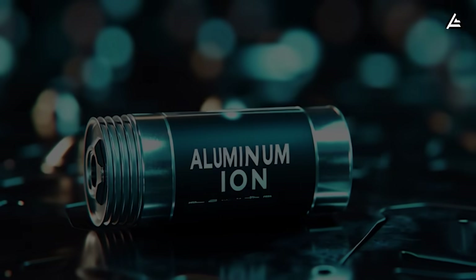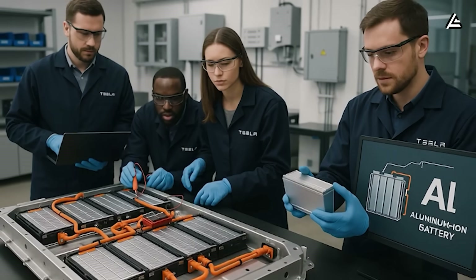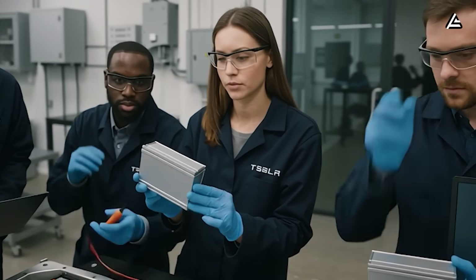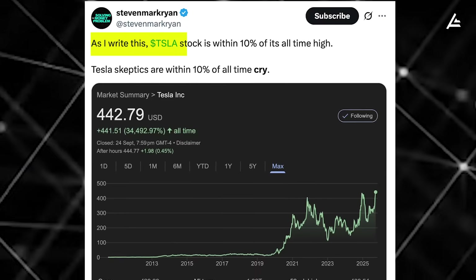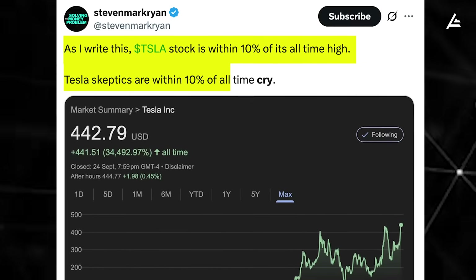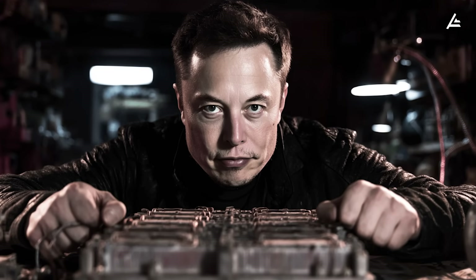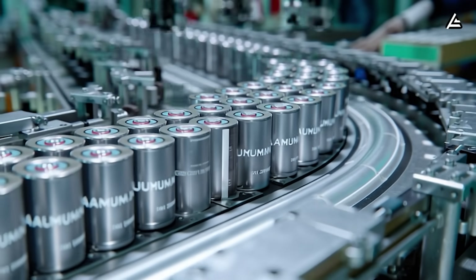Tesla's billion-dollar investment in two new batteries has just been leaked. Overnight, the company's testing with aluminum-ion and sodium-ion has forced Chinese and Korean manufacturers to take notice. Tesla's stock has skyrocketed 16.7%, just within 10% of its all-time high. And while Elon Musk is still hiding the details, we've already got the latest update on these two secret weapons.